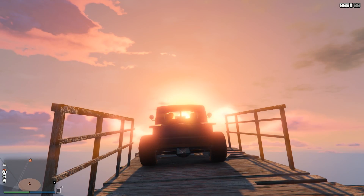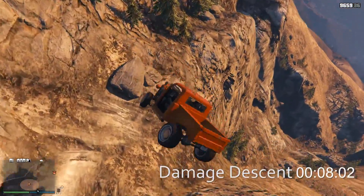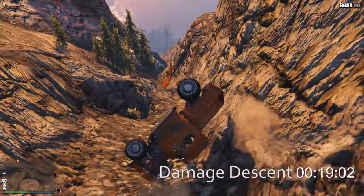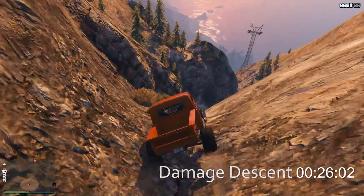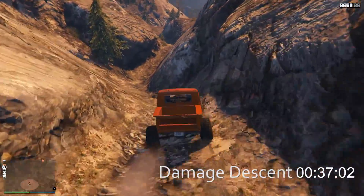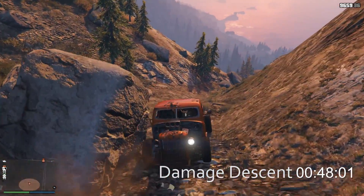Believe it or not, I drove it back to the top of Mount Chiliad so we can do a proper damage descent. Though this thing is already fairly beat up from that first fall, let's see what it can do when we intentionally send it down something really dangerous. It's taking a beating. Not a whole lot of body parts to lose on this car — there goes the hood. So we've lost the hood, and we already lost the door from the first fall. That was definitely a slight engine rattle. It looks like the body's getting dented up as well — I don't think we have a single window left.